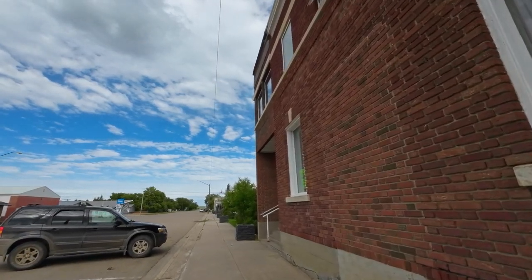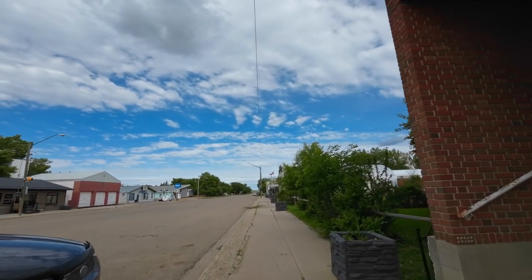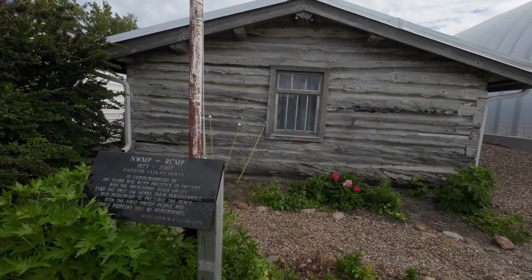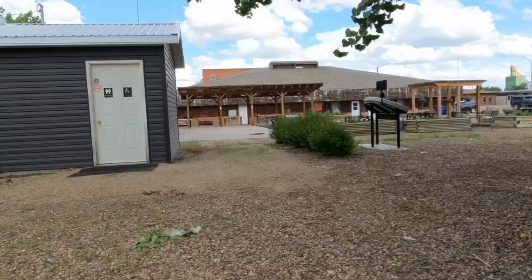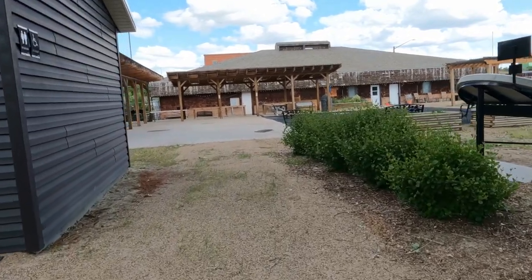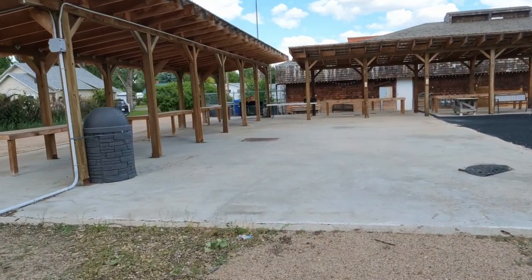This is a residence now and I noticed it's for sale. There's also the old RCMP Depot, which operated from 1873 until 2007. On Saturdays you're going to find a big market with live music at the town square — I'm here on a Wednesday so there's not really much going on.